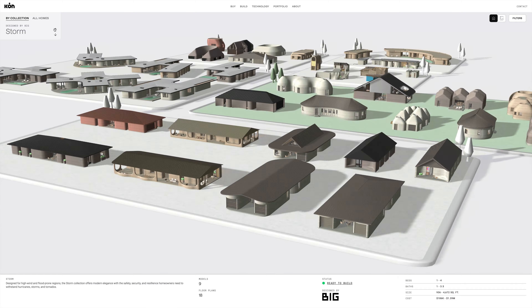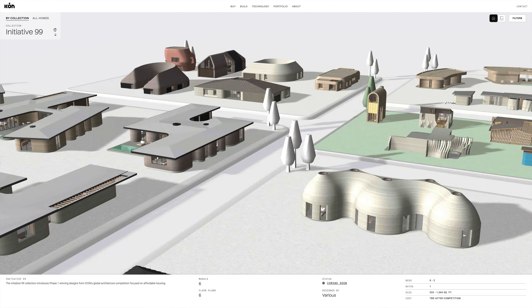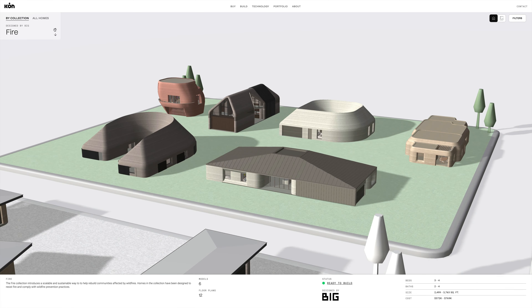Icon's Codex is our digital catalog of home designs. It's all about reintroducing architecture back into the way that we build without increasing cost.